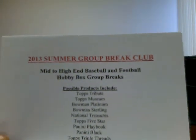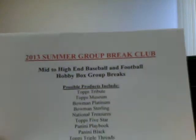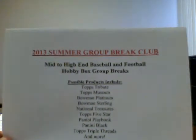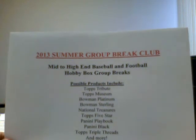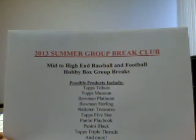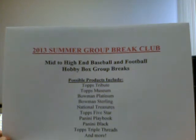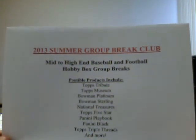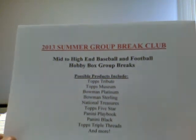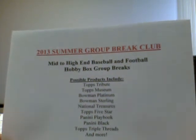What's going on, bdcane721 here back with a video. Haven't been doing many videos lately, been preoccupied with some other things, but I wanted to come back with an idea for the summer. This is what I'm calling the 2013 Summer Group Break Club. I want to concentrate on breaking mid to high-end baseball and football hobby boxes. As you can see, some of the possible products are Tribute, Museum, Platinum, Sterling, National Treasures, Topps Five Star, Panini Playbook, Panini Black, Topps Triple Threads, and obviously a lot more.